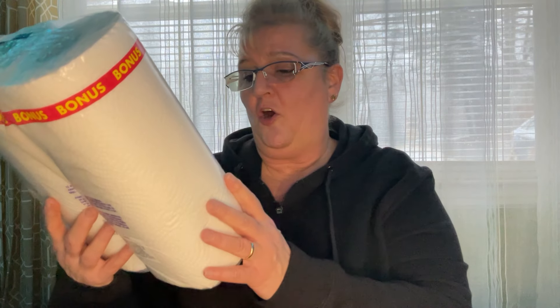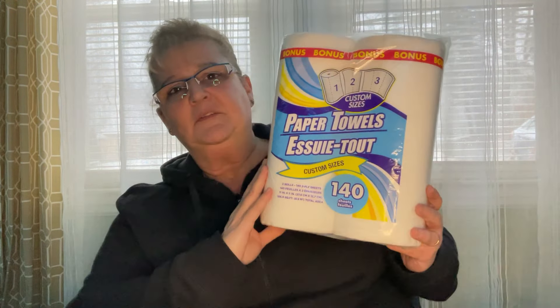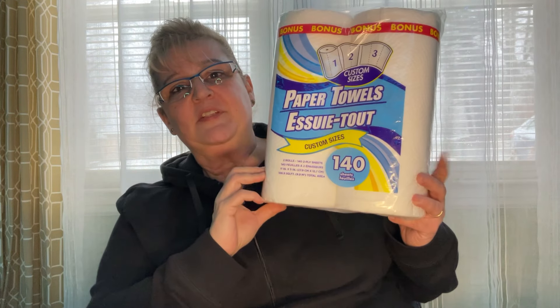I'm up for doing anything if you guys suggest something — well, not anything — but if you'd like to suggest something, go ahead and put it down in the comments. I do have some new and exciting items. I'm going to start off with this boring stuff, but these are getting harder and harder to find — the two-pack of paper towels.